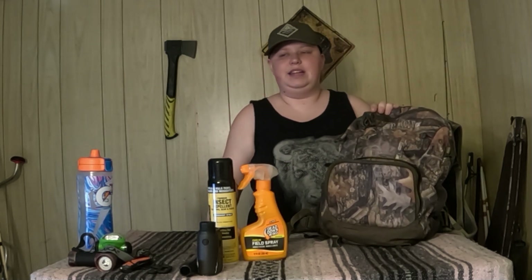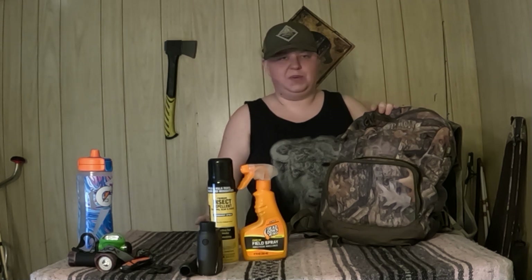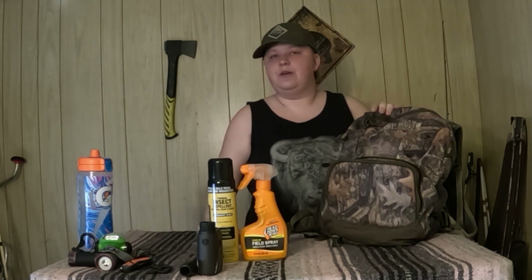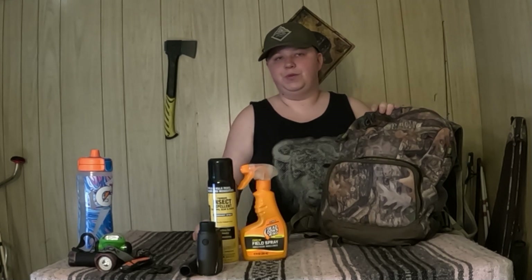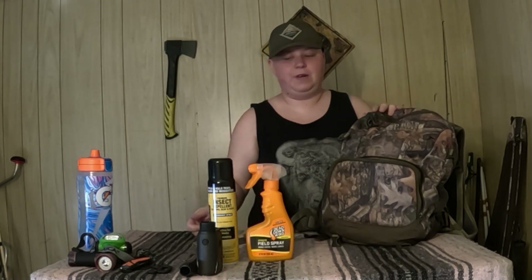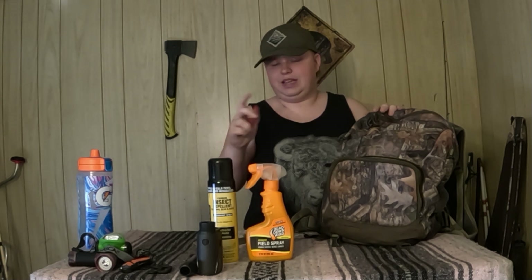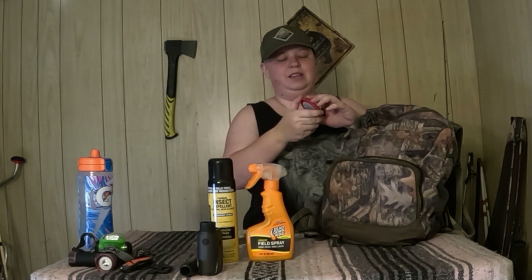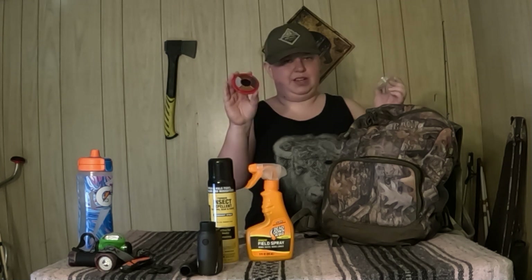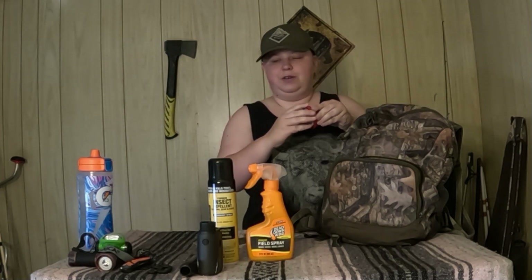I already do plenty of scent control by putting all of my camouflage and gear in a tote with scent control wafers — smells like oak tree. I also wash all my clothing in scent removal laundry soap; it's the same brand as Dead Down Wind and it works fine. The same kit that I got the laundry soap and field spray from also came with a little makeup kit.